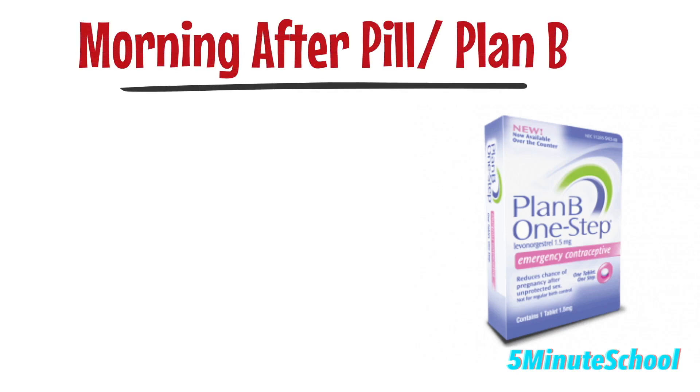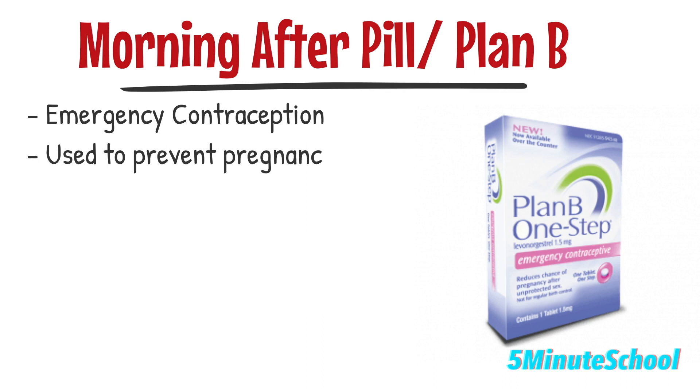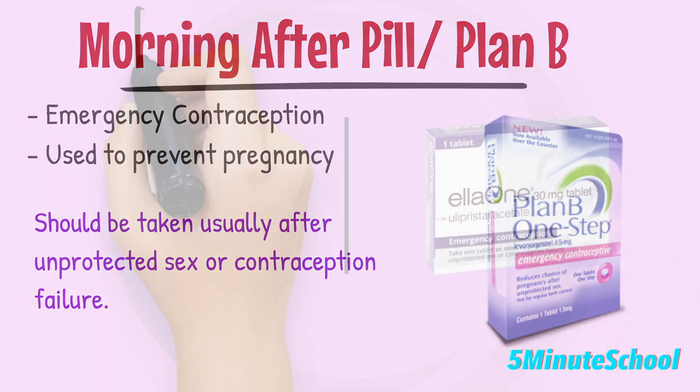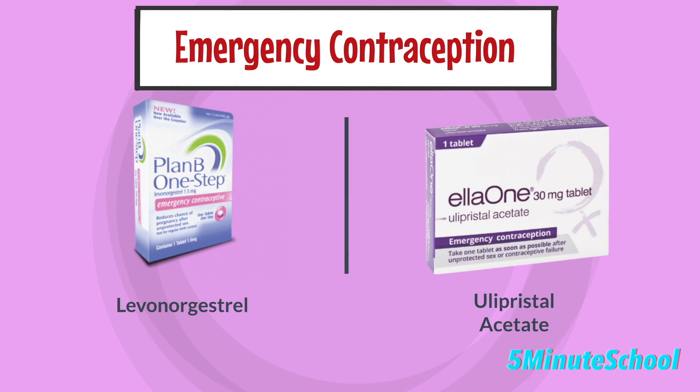The morning after pill, also known as emergency contraception, is a type of birth control used to prevent pregnancy after unprotected sex or contraceptive failure. There are two types of morning after pills available: pills containing levonorgestrel and pills containing ulipristal acetate.